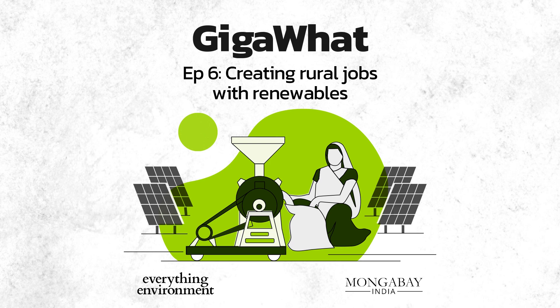First, spreading awareness and building trust among people about the products. Several progressive states are looking at decentralized renewable energy, doing promotions around how these solutions can be deployed, what the costs are, what the schemes are. Many states today, through their rural livelihood missions, are promoting DRE-based livelihoods, and this trend should definitely continue.